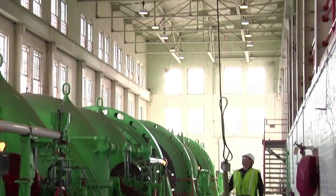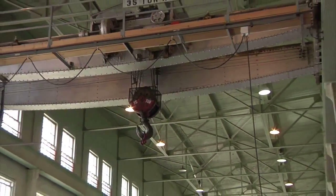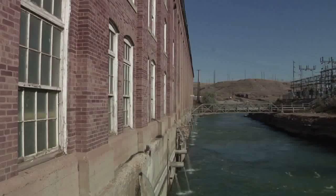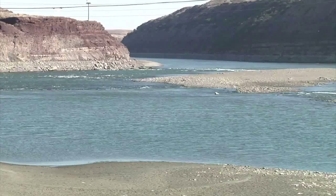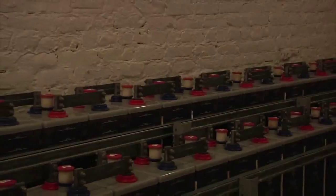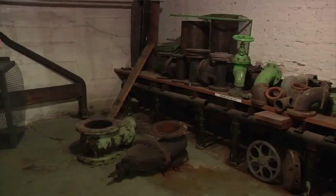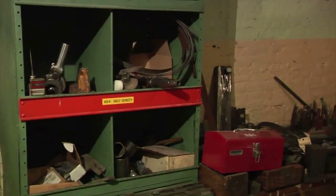An overhead 35-ton crane rode on tracks above the generator floor, used for maintenance and installation of equipment. The water pushed the runners, which spun the generators, then discharged through steel pipes which were under the building, then into the tailrace that runs beneath the bridge, and finally back into the river. On the west side of the generator floor were 15 by 18 foot pocket rooms. They held a variety of equipment: gigantic transformers, tanks for the oil that cooled the turbine bearings, and storage for different equipment and parts. There was also a metal fabrication shop, as well as the carpentry shop.